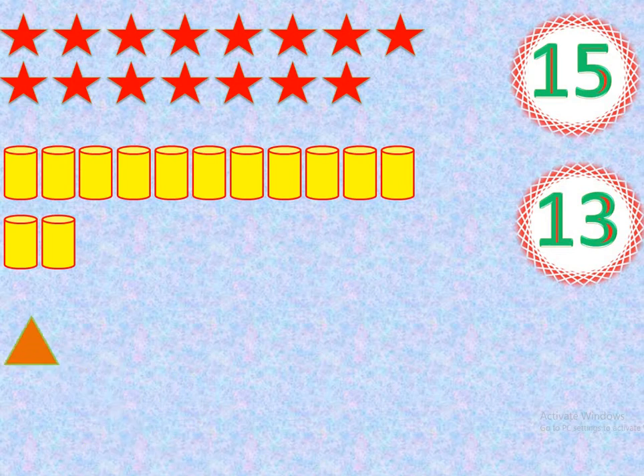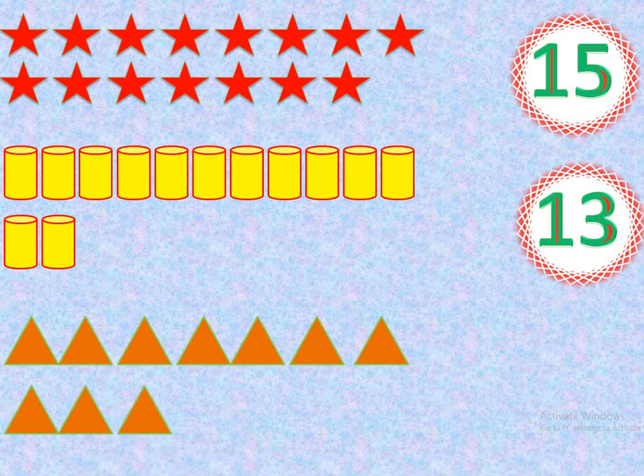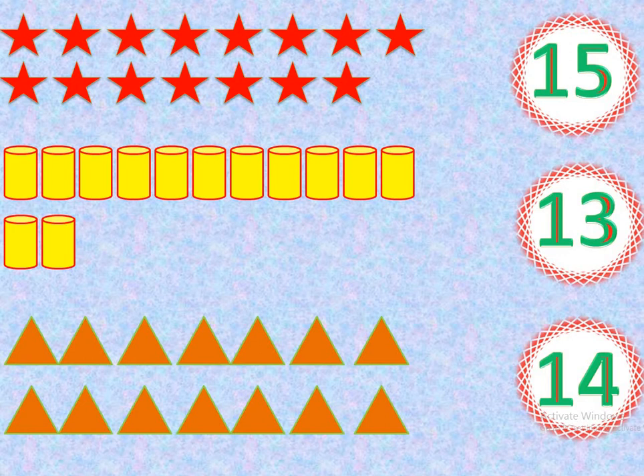Count with me. 1, 2, 3, 4, 5, 6, 7, 8, 9, 10, 11, 12, 13, 14. How many triangles? 14. Yes, 14 triangles. Very good. Well done.